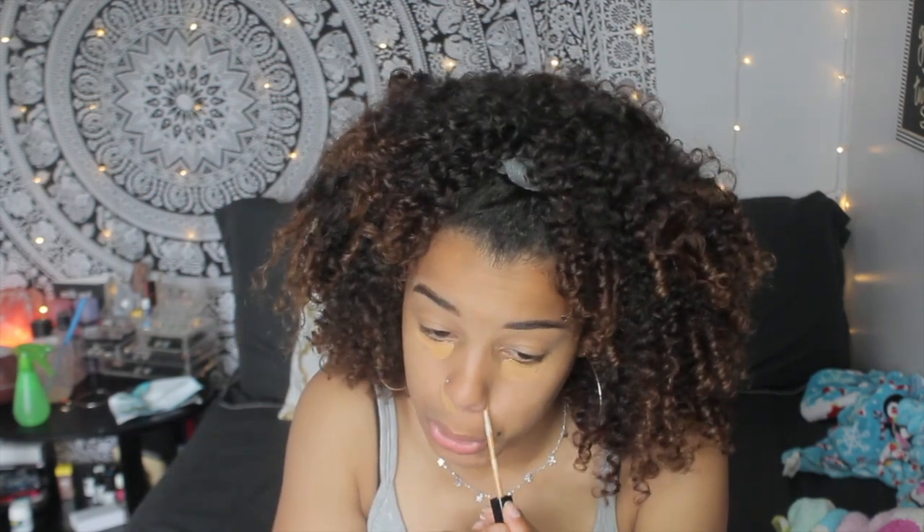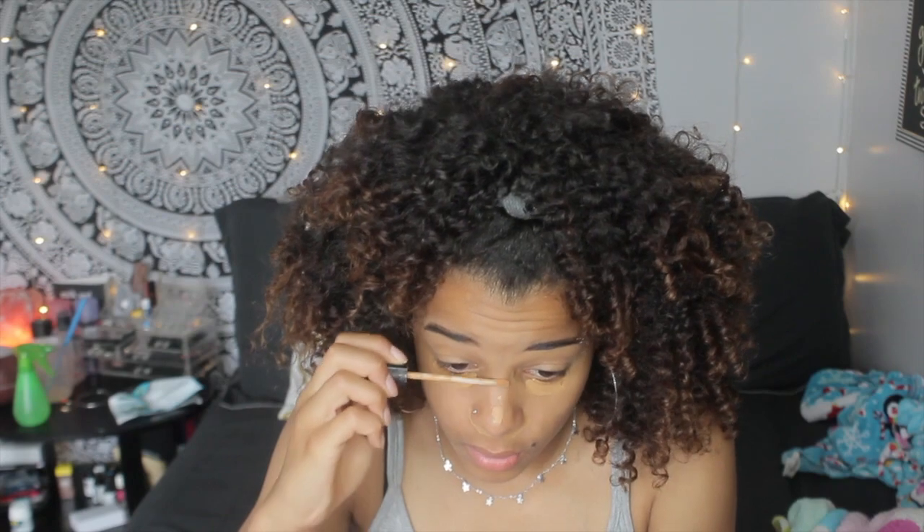After my eyebrows are done being filled in, I'll go over them with some brow gel to keep them in place. Next, we're going to cover up any imperfections — for me that's under my eyes because I don't get enough sleep, and around my nose because it gets really red. I also cover my nose to help blend everything together.